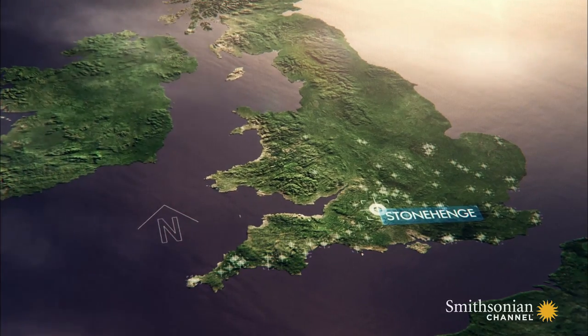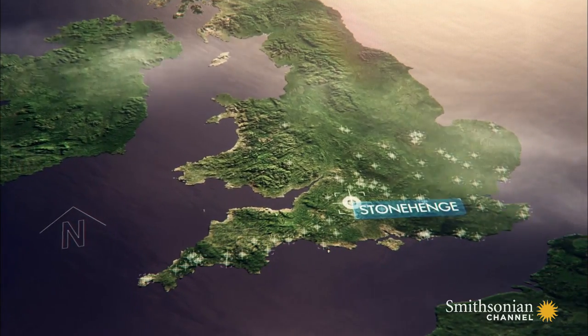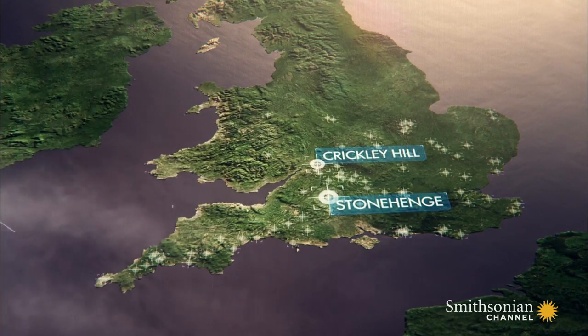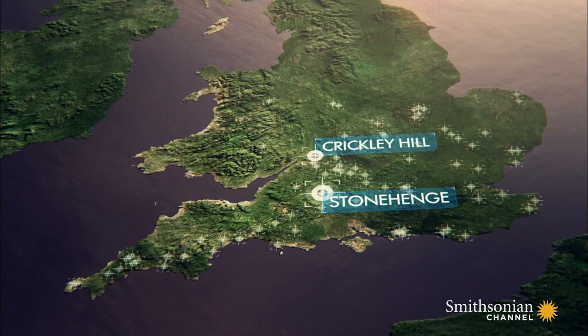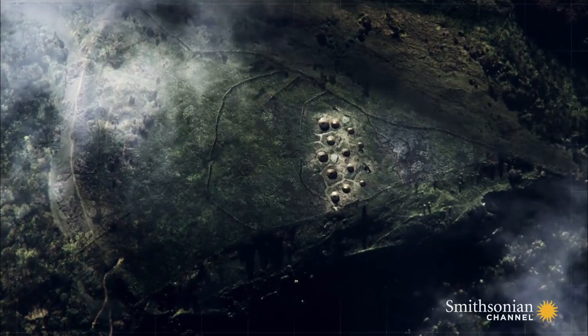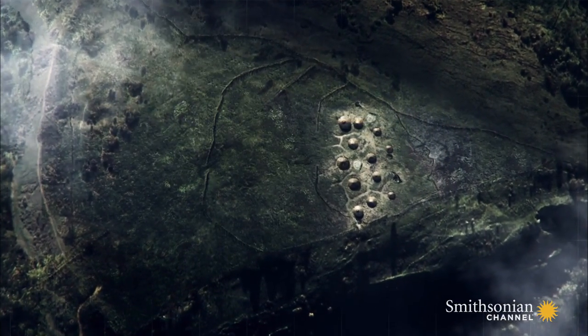Along with the monument near Stonehenge, over 70 similar structures are built across Britain. Their distribution has led some to suggest they form a borderland between the west and east of the country. It is at one of these sites, known as Crickley Hill, that scientists have found evidence of Britain's first major civil war.